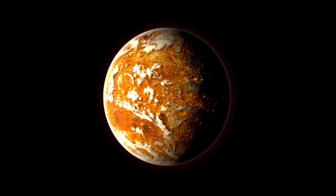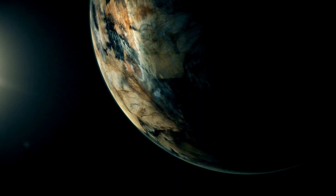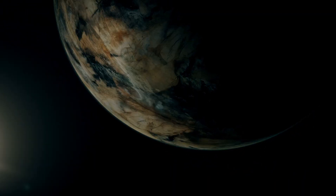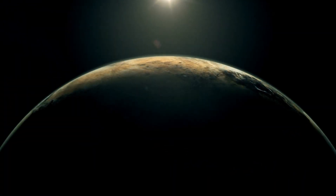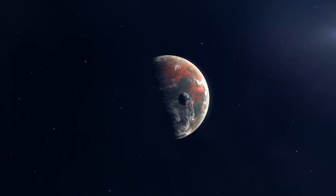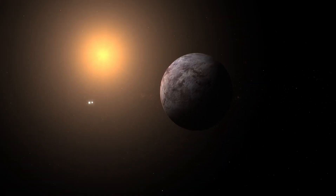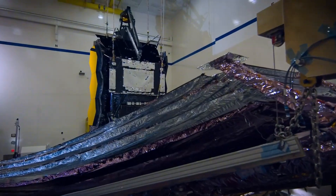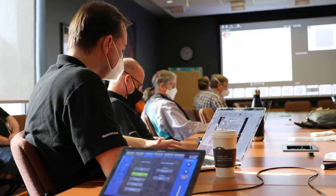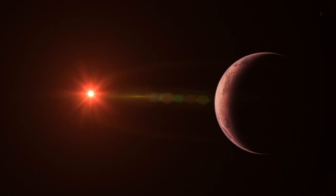This groundbreaking moment has reignited curiosity and speculation about what might lie on this distant world. Could there be signs of life hidden in its atmosphere? What mysteries does this Earth-like exoplanet hold beneath its surface? Join us as we explore the captivating story of Proxima b, the revolutionary role of JWST in this historic discovery, and the limitless possibilities it unveils for the future of space exploration.